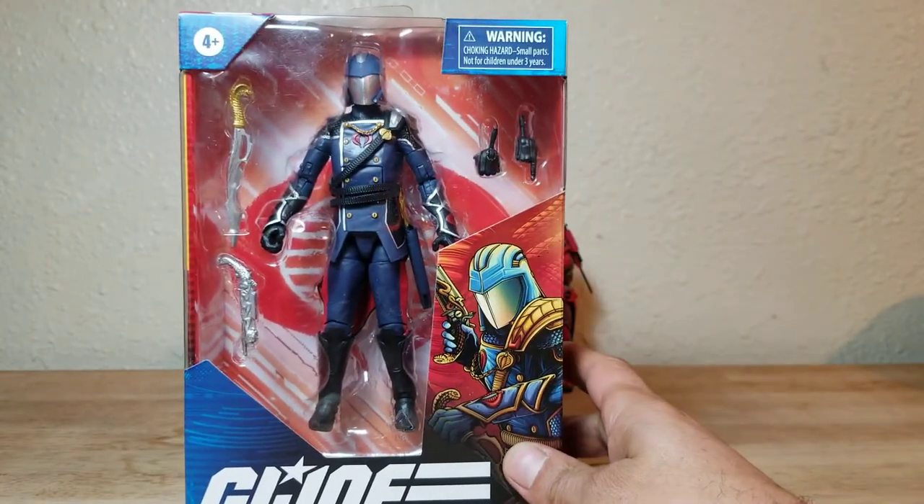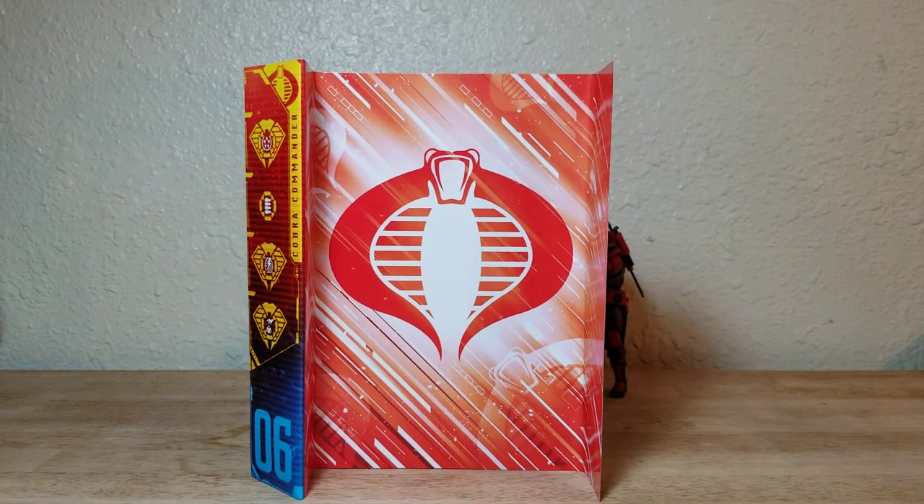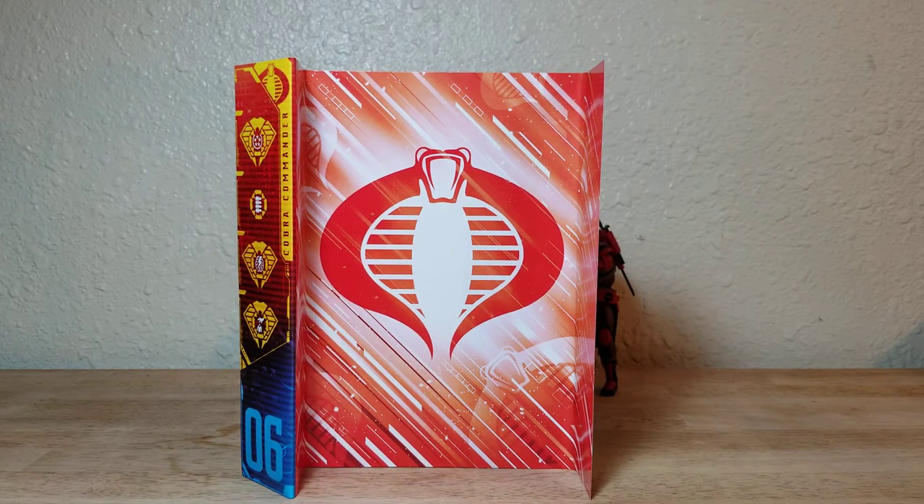Let's go ahead and crack this open and see what's inside. You get the cobra insert that comes with all the cobra figures. You can use it as a backdrop or maybe cut it out and hang it on the wall — it looks nice. If you're buying a Joe figure you get the Joe insert; if you're buying a Cobra you get the cobra insert.